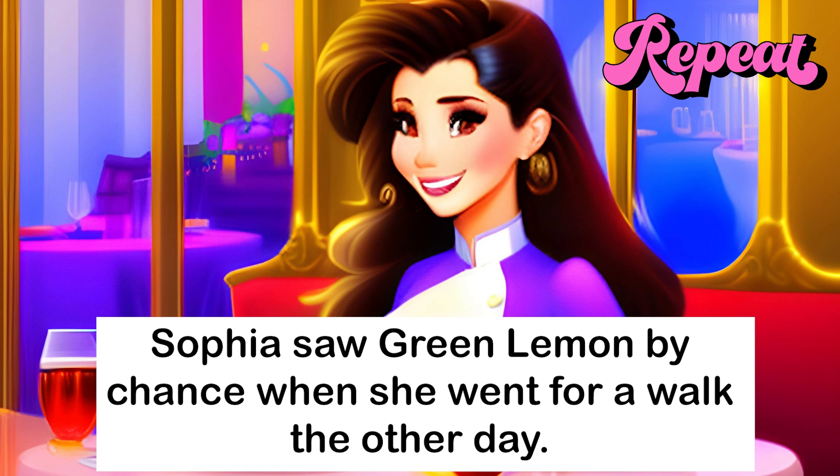Sophia saw Green Lemon by chance when she went for a walk the other day.